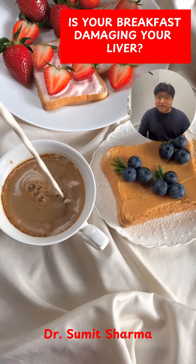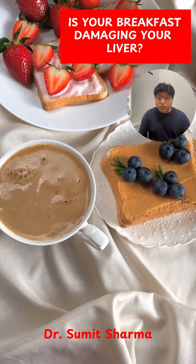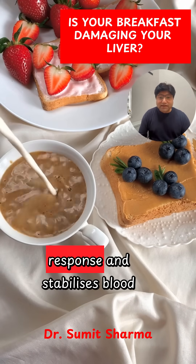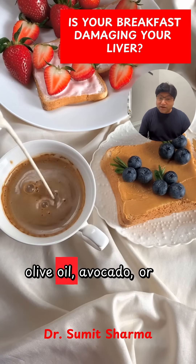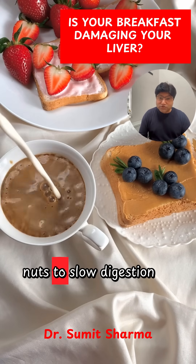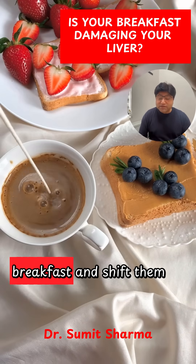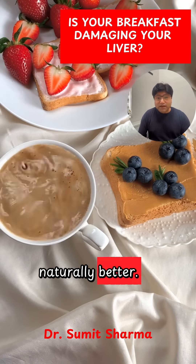Here's the simple fix: start with protein first — eggs, Greek yogurt, tofu, paneer, fish. Protein lowers the insulin response and stabilizes blood sugar. Add healthy fats like olive oil, avocado, or nuts to slow digestion and keep energy steady. Keep carbohydrates minimal at breakfast and shift them later in the day when insulin sensitivity is naturally better.